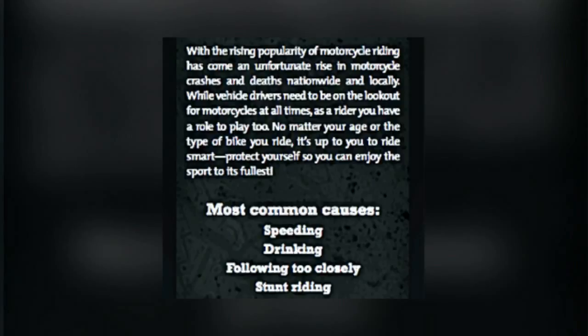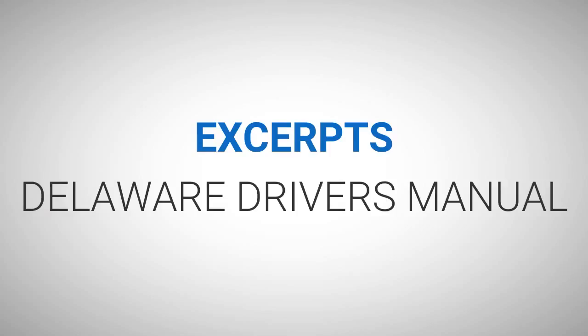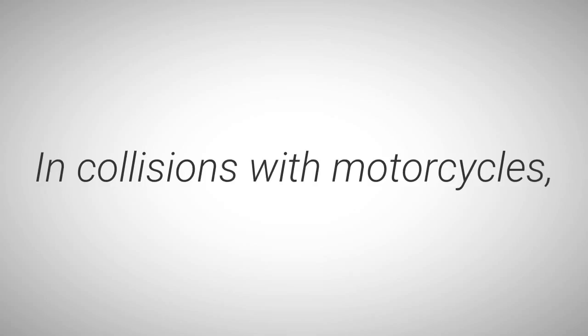With the rising popularity of motorcycle riding has come an unfortunate rise in motorcycle crashes and deaths nationwide and locally. While vehicle drivers need to be on the lookout for motorcyclists at all times, as a rider you have a role to play too. No matter your age or the type of bike you ride, it's up to you to ride smart. Protect yourself so you can enjoy the sport to its fullest. Most common causes: speeding, drinking, following too closely, stunt riding.